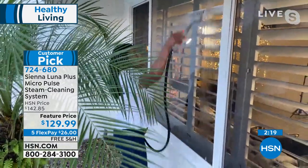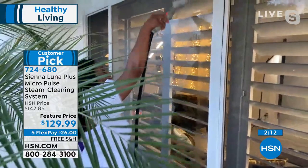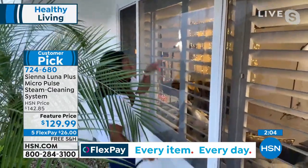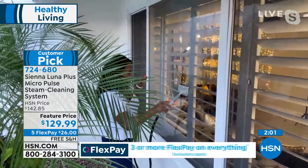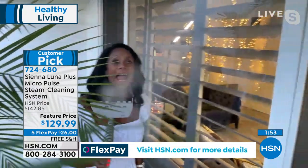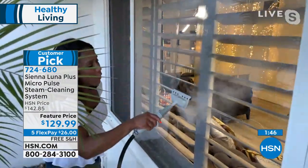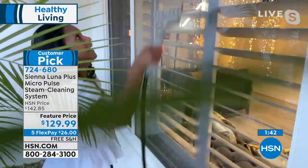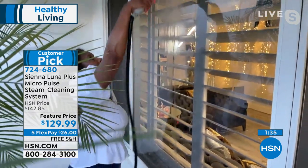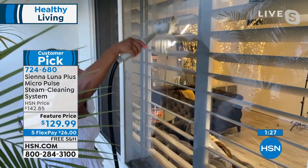This morning, Alexandra was putting out fall decor and cleaned her front windows with the Sienna Luna. She popped out the screens so she could clean them easily with the squeegee attachment — crystal clear results. The powerful steam comes from a non-pressurized tank, heats up in 8 to 10 seconds. All the attachments included: the hose, the squeegee, the metal brushes for the grill and whitewalls, making it versatile throughout the entire home and outdoors.